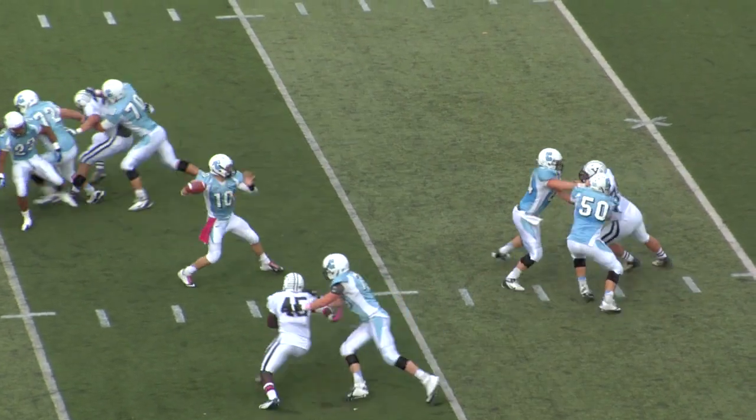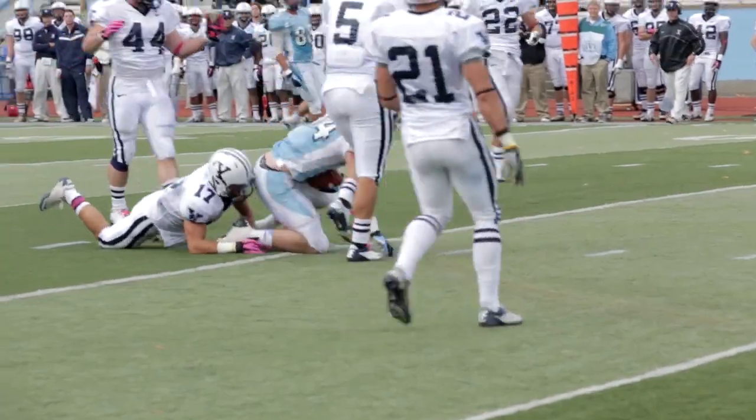Bracket steps up, over the middle, diving catch by Nelligan at the 15-yard line.